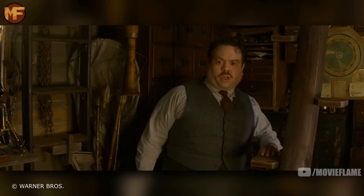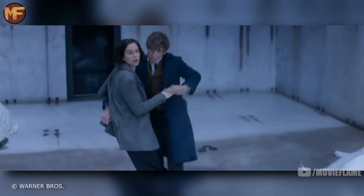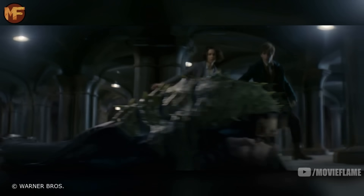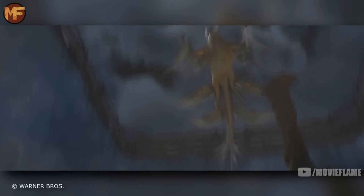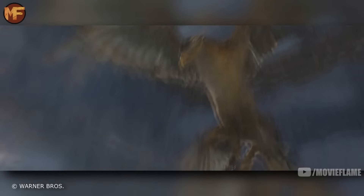Next we have the Swooping Evil, the first beast made solely for this movie. It's basically an extremely large butterfly, and when it's not flying it shrinks into a green spiny cocoon. It could be quite dangerous as it feeds on people's brains, and as we saw, Newt used the creature as a weapon to escape MACUSA.